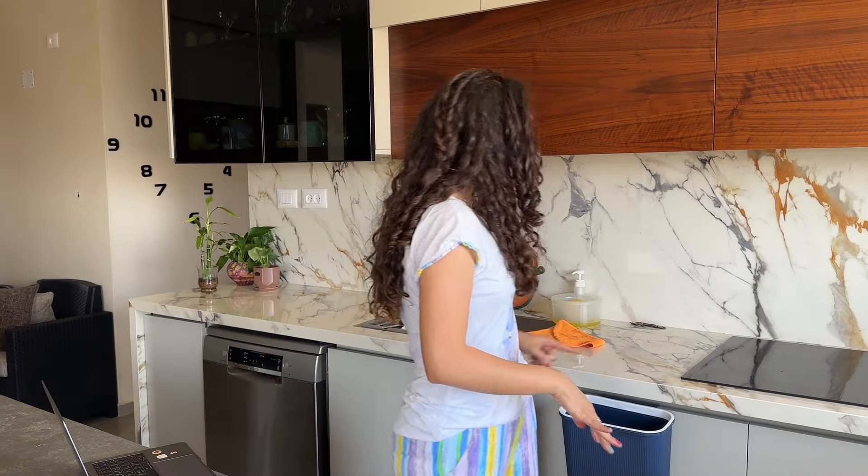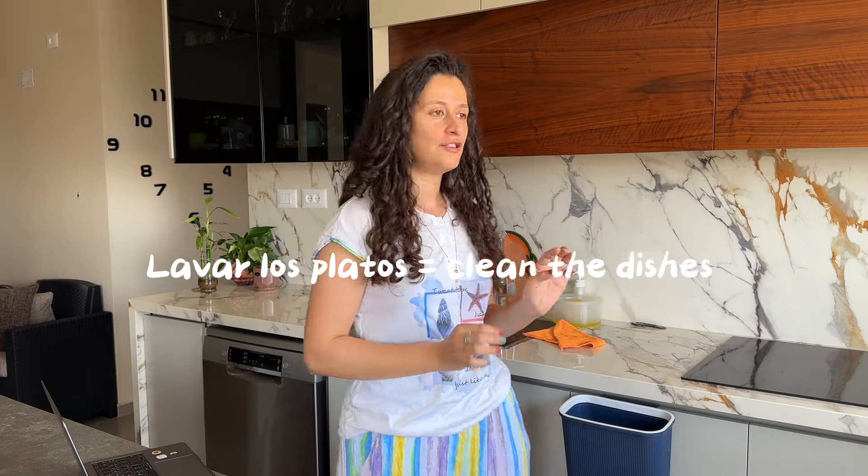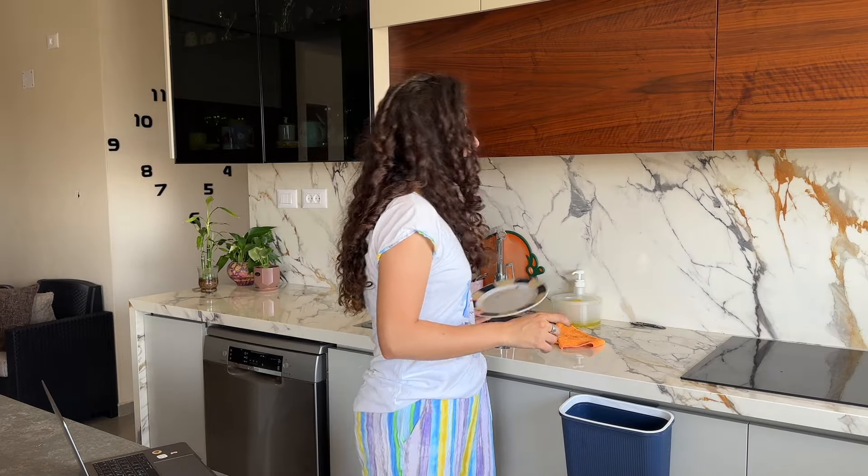I'm in the kitchen again. I need to clean the kitchen — for example, clean the surface and also clean the dishes. For example, this is a plate, I'm going to clean it. And after I finish cleaning, I'm going to prepare my breakfast.